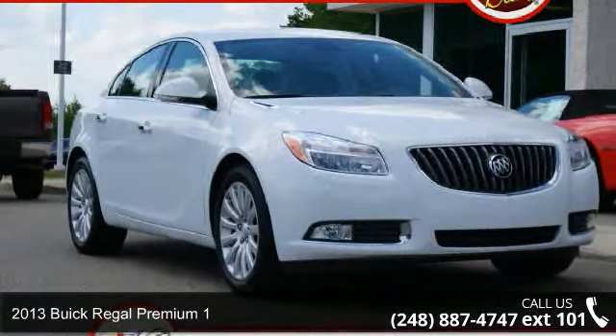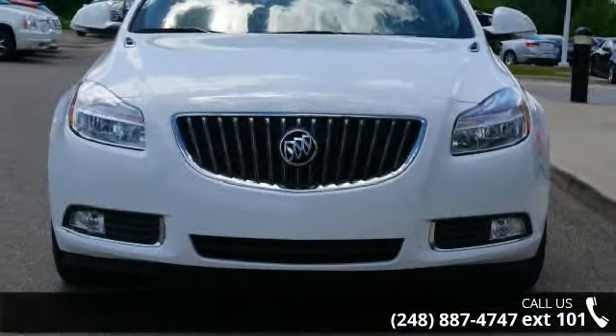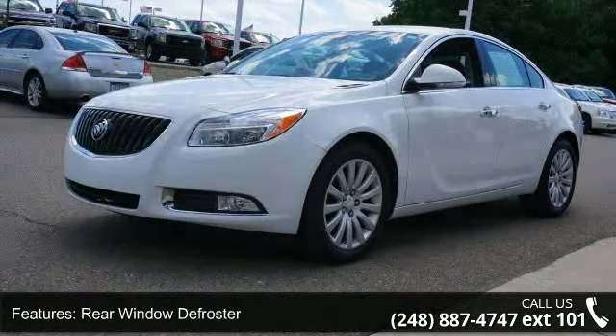Step into the 2013 Buick Regal — this may be the set of wheels you've been looking for. Some of the top features included with this vehicle are auto headlight on/off delay, passenger's front air bag, rear window defroster, and remote trunk release.